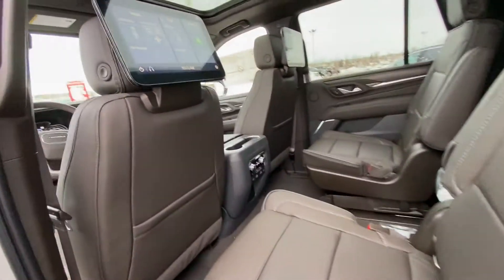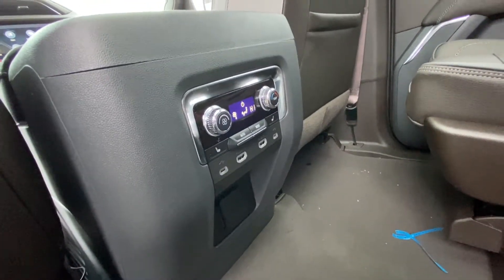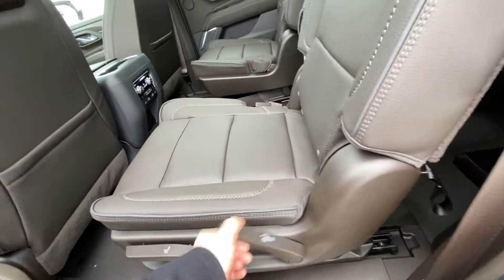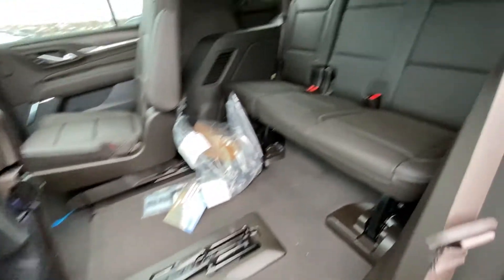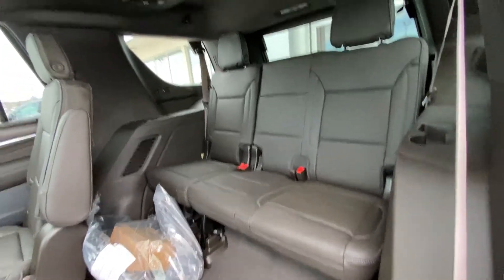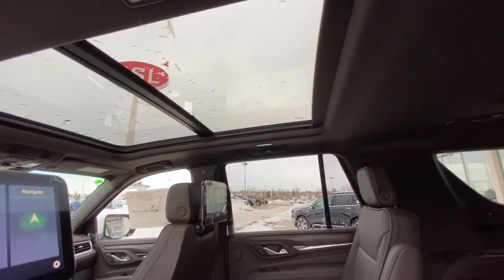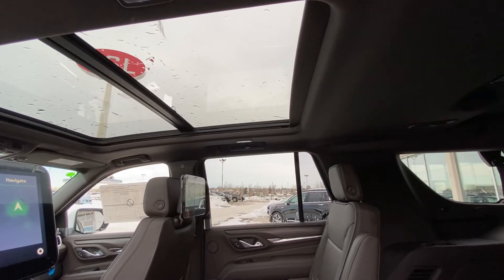The rear climate controls include three-stage heated seat controls, USB ports, and HDMI hookups. The seats fold up quickly and effortlessly to give you access to the third row, which features a leather 60-40 split. Over top, we have dual-pane sunroofs letting in natural light, and LED interior lights wrapping up the interior of the Denali.